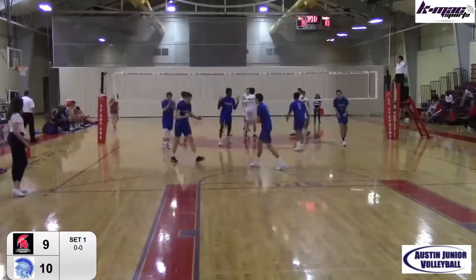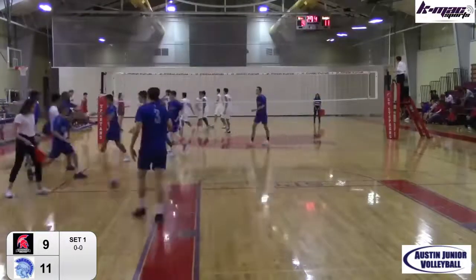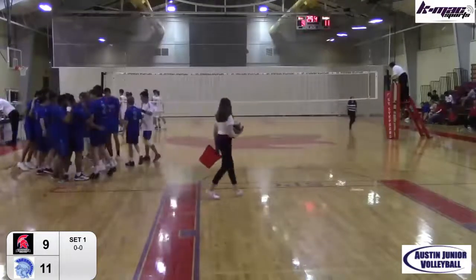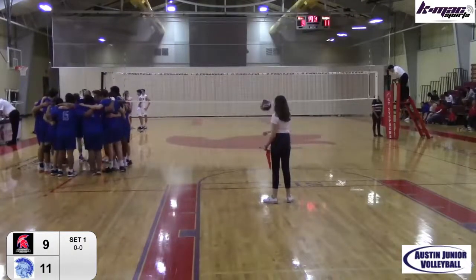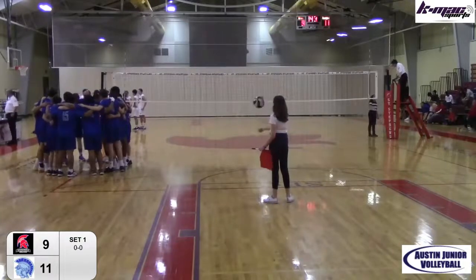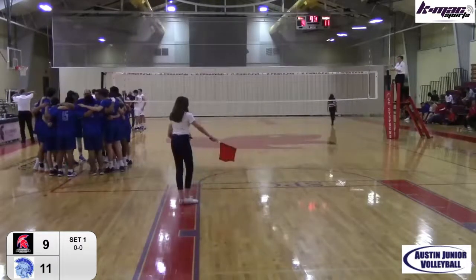Trinity Valley — quick set into the net. A little low. Again, another good pass, they were in system, tried to go to the middle. Good timeout here probably by Coach Taylor — smart timeout. I felt like they were getting a little rocky over there, some unforced errors. Taylor Nutterfield and Theodore Johnson listed as the two coaches.